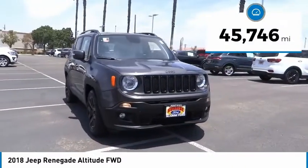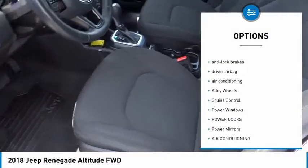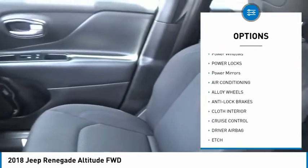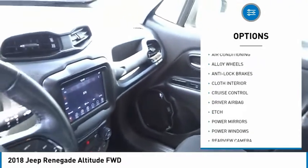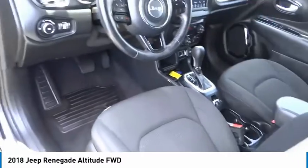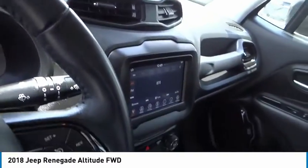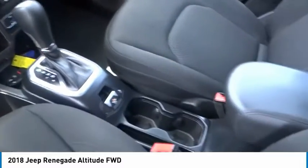This vehicle has less than 50,000 miles. Here are some of this vehicle's great options: backup camera, power driver's seat, anti-lock brakes, driver airbag, air conditioning, alloy wheels, cruise control, power windows, power locks, and power mirrors. This beauty will make even your house keys jealous — drive it today.